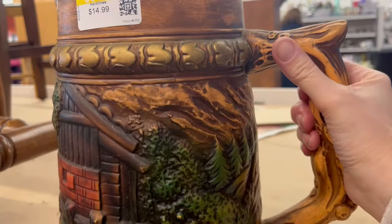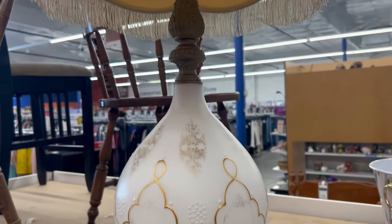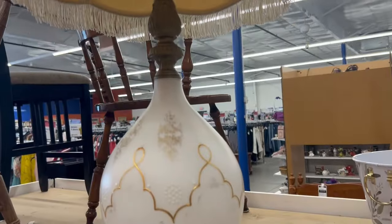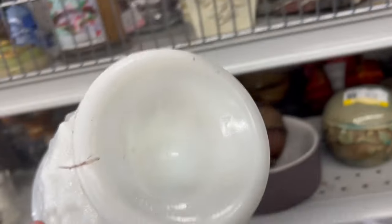And this has to be the world's largest wooden beer stein. I really like this lamp, but definitely don't like the shade. I'm just checking out all of the shelves. This bowl is really interesting and marked.